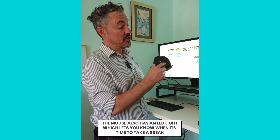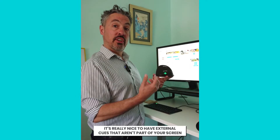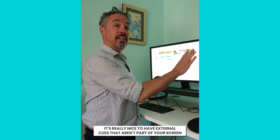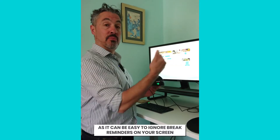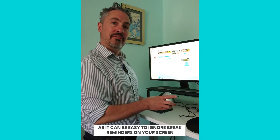The same goes for the mouse, which has this light showing green when it's okay to work, and orange and red otherwise. It's really nice that you've got these external cues that aren't just part of your screen, because it can be easy to ignore on-screen reminders. So it's good that they're external for you to see.